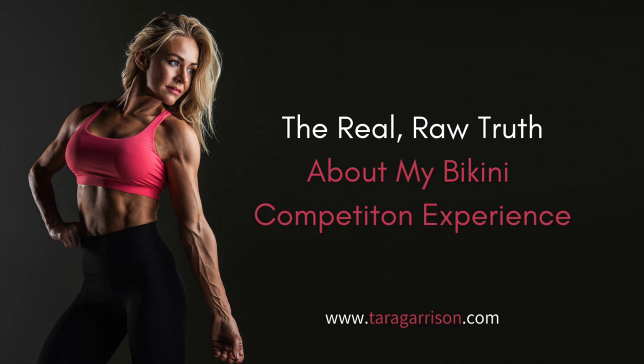Today's episode is going to be a little different — it's just me and it's audio only. Sorry for the blank screen if you're watching on YouTube, but I'm actually just driving in my car right now and decided to record this off the cuff on my phone. I want to report on my experience competing in a bodybuilding competition — it's in the bikini division.